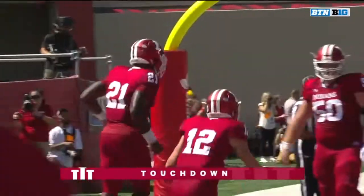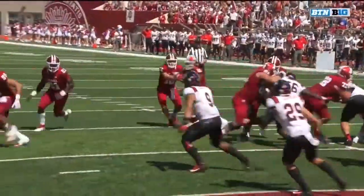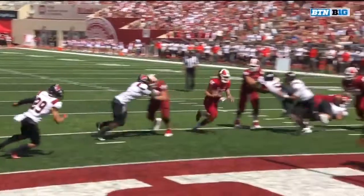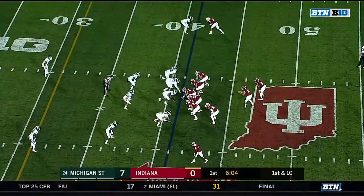Too many weapons right there, too many options for this offense — you don't know how to stop them all. He fakes the chest sweep, sees the defense flow outside, and comes running downhill untouched.